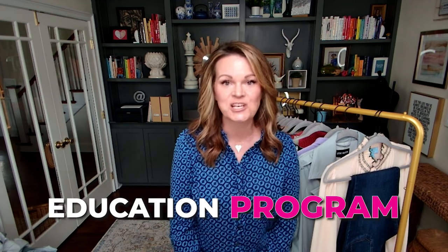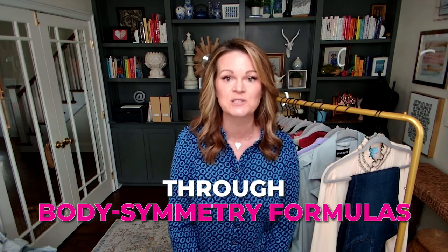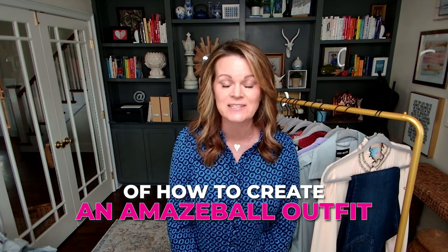Hey everybody, it's Kelly Snyder from Adore Your Wardrobe. And if this is the first episode that you have ever seen, I just want to say welcome — I'm so glad you are here. I run an online fashion education program called Adore Your Wardrobe and I've been doing it for the last eight years. I have helped thousands of women demystify fashion through body symmetry formulas, which are based in math and science. What I do is I provide you the formulas of how to create an amazeball outfit, and we do it through math and science, essentially.